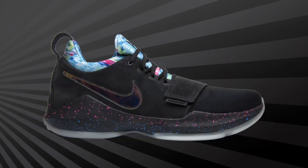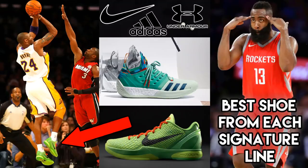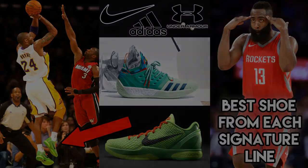Let me know what you think in the comments down below — what are the best shoes from each current NBA signature athlete? Remember to subscribe, like, and leave your feedback in the comments down below, and we'll be back with more Topic Tackles soon. JC3, out.